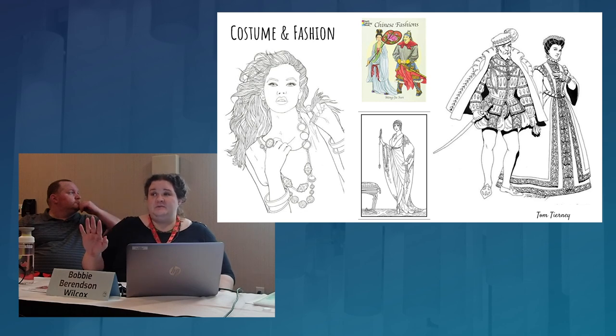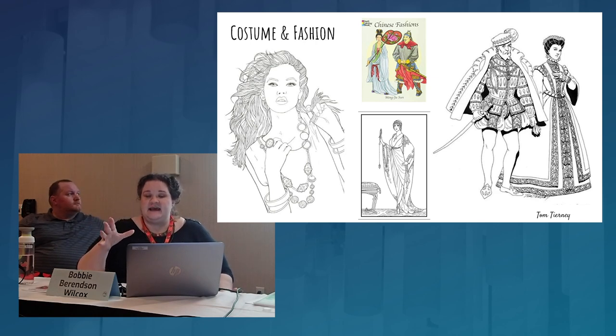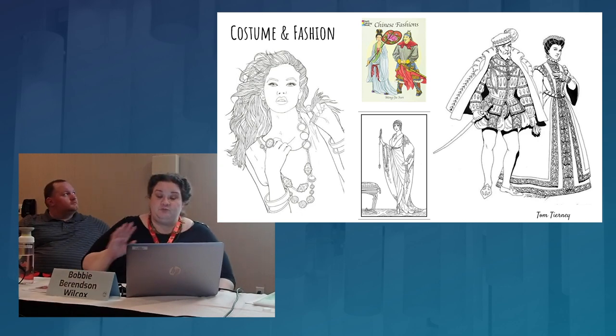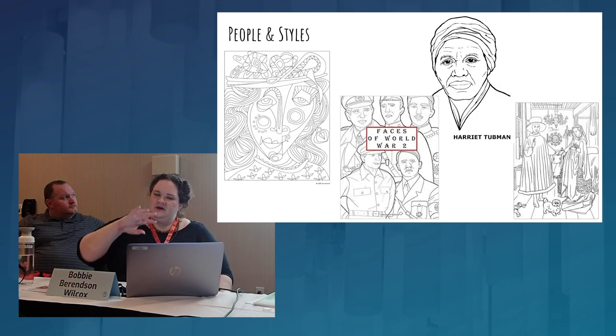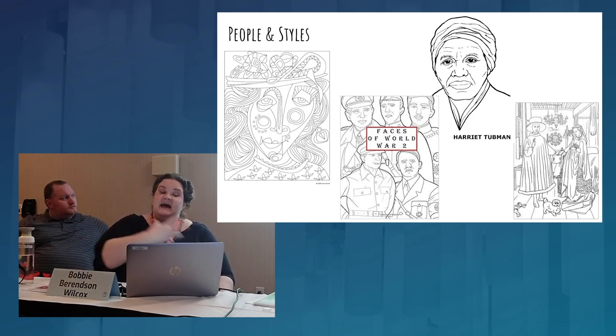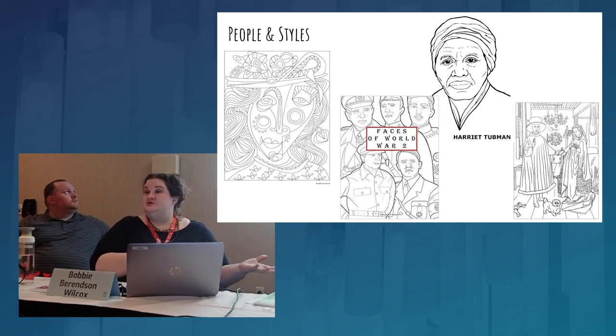Dover has been doing coloring books forever. Tom Tierney has done many with beautifully detailed drawings of actual historic fashions. Everyone likes coloring people and faces. There are also people and styles — like the Arnolfini Marriage by Van Eyck — line drawings of classical art in the public domain. This is important. Famous people, or styles like cubist faces, are also fun options.